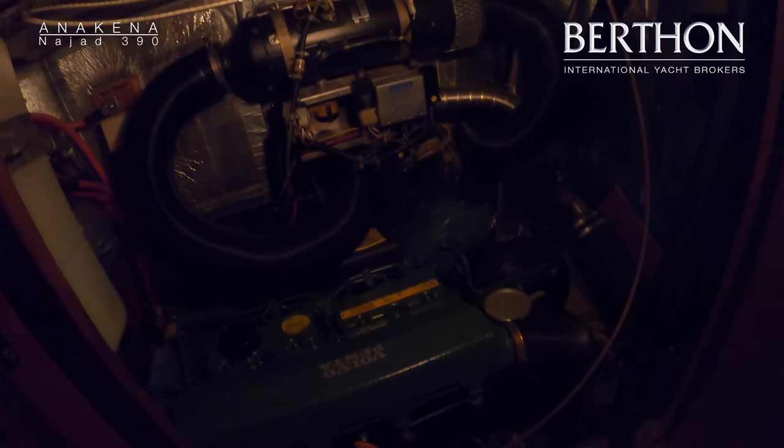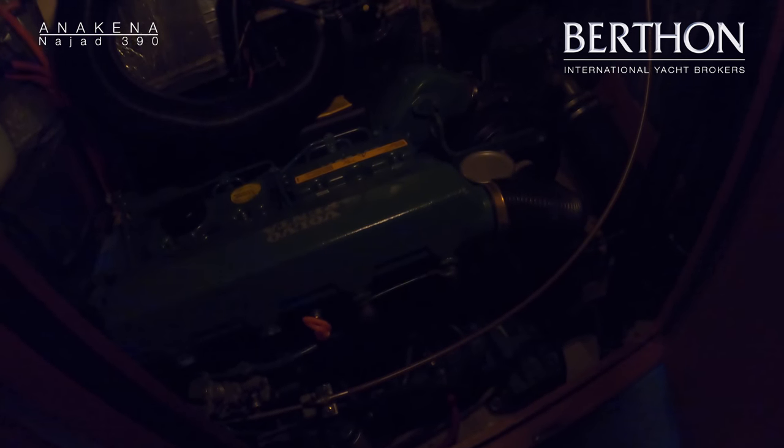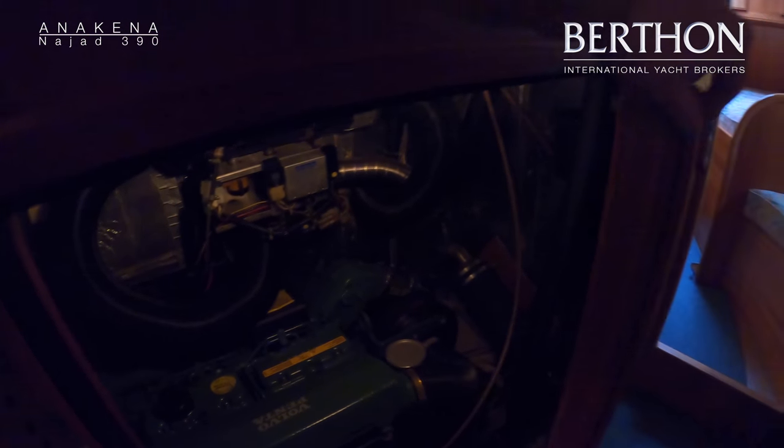Great engine access on her. We've got the side access — have a look at the Volvo Penta MD31A, which is 60 horsepower.